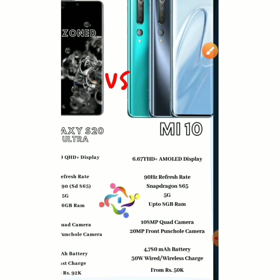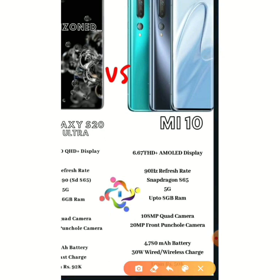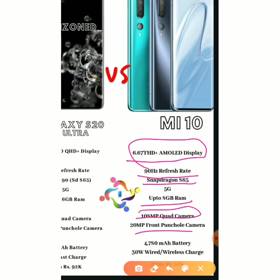Now our last phone, the Mi 10, features a 6.67-inch FHD+ AMOLED display, a 90Hz refresh rate, a Snapdragon 865, up to 8GB RAM, a 108MP quad camera, a 20MP front punch-hole camera, a 4780mAh battery, and 30W wired as well as wireless charging.